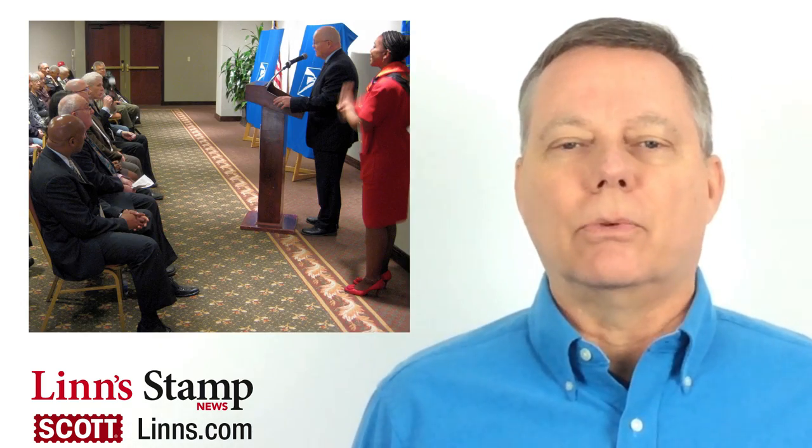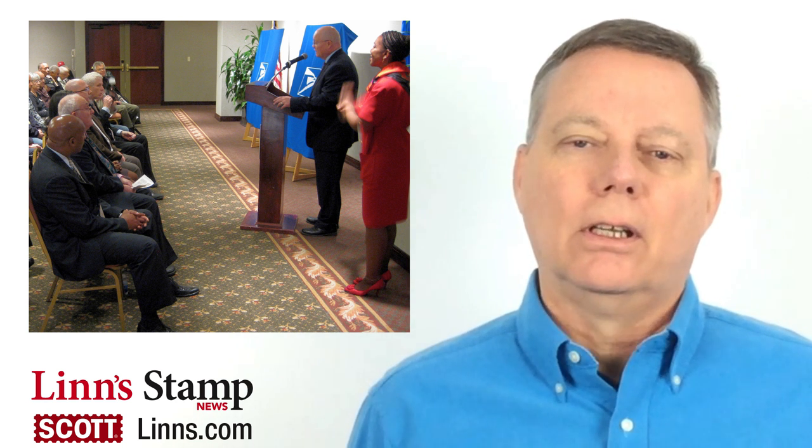At 11 a.m. on January 29, the United States Postal Service will conduct a first-day ceremony for the new Botanical Art Forever stamps that are being issued in panes of 10 and 20. The Postal Service will have a booth at the show selling these new flower stamps and many others.